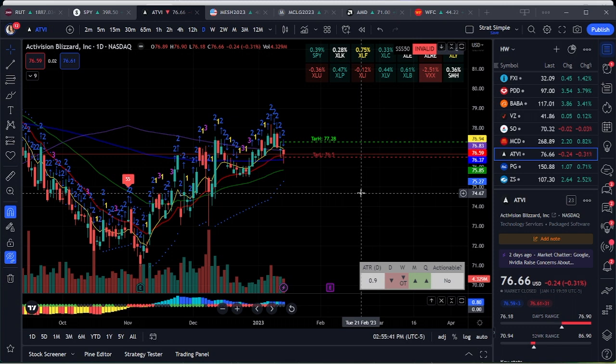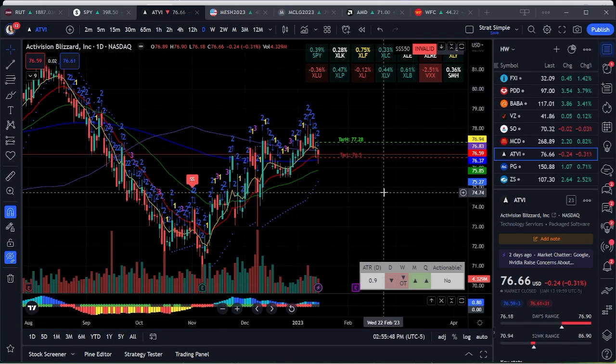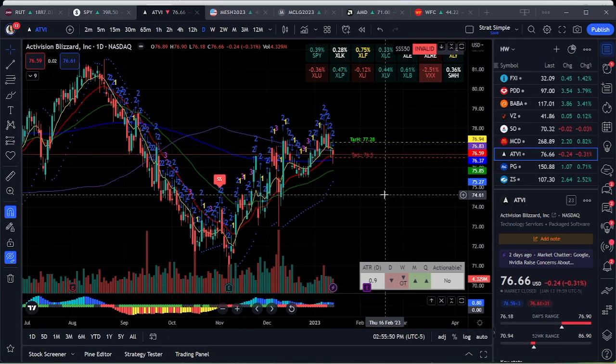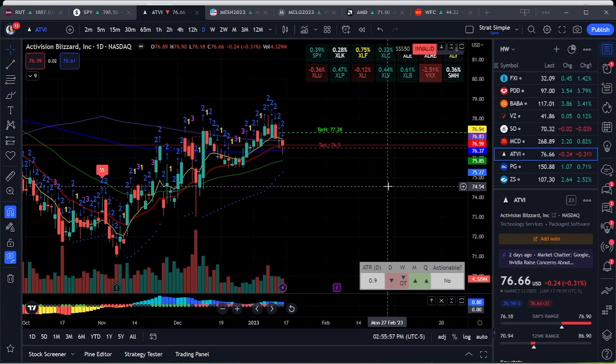ATVI — we've been watching just because they're finally in court with Microsoft. It's not really doing a whole lot, just kind of sitting there, but June contracts for the target price of 95 are like $20. Keep that on your radar and we'll keep watching it, because I'm notorious for watching something for a while, then stopping right before it does what I wanted — BA, I'm talking to you.